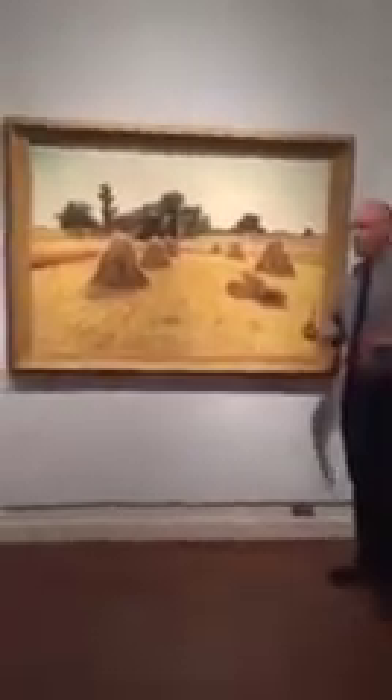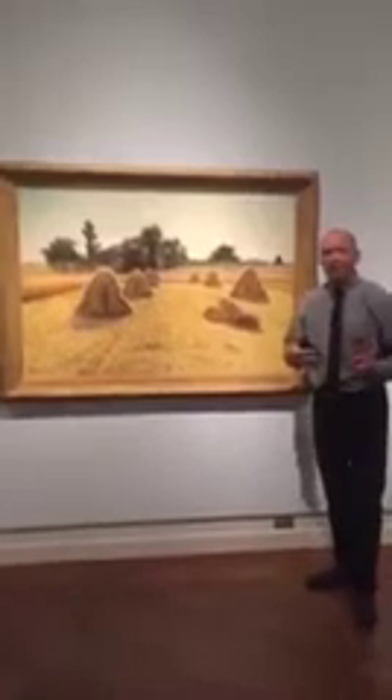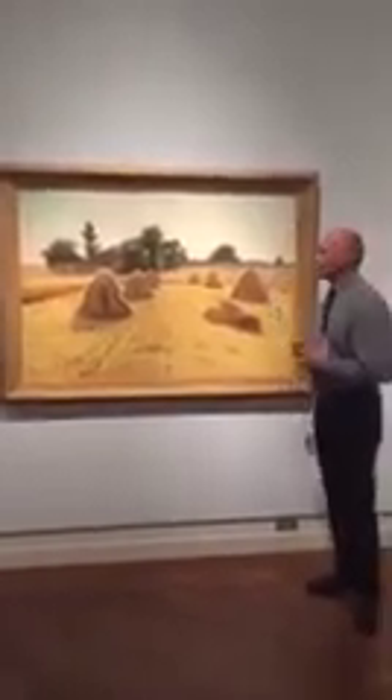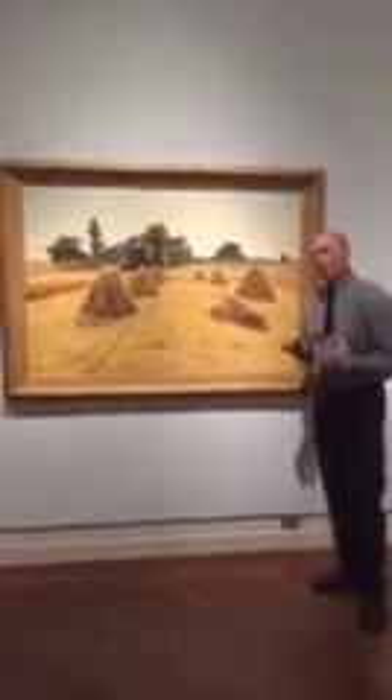But the original artwork — number one, look at the size of this work compared to the postcard. Edwin Evans put a lot of effort into this work, beautifully framed, beautifully lit. And I want you to come close and take a look at the texture of this work that highlights individual pieces of grain still left in the field that has been carefully gleaned and harvested.